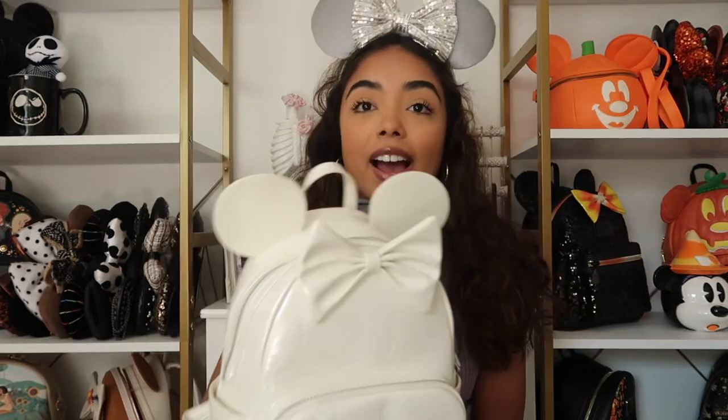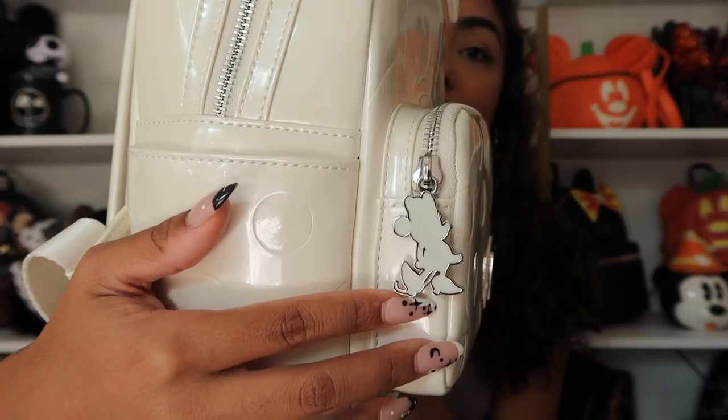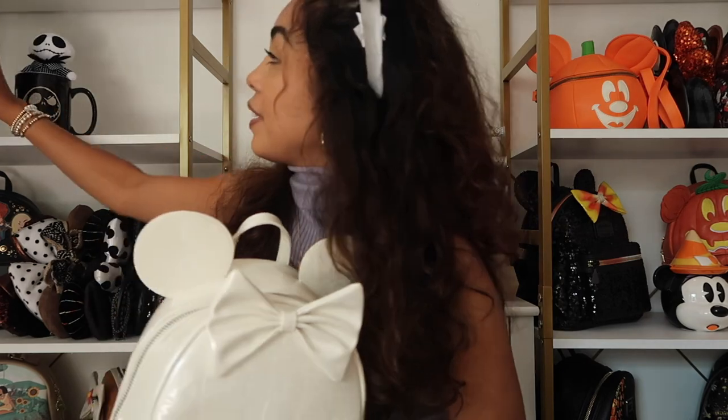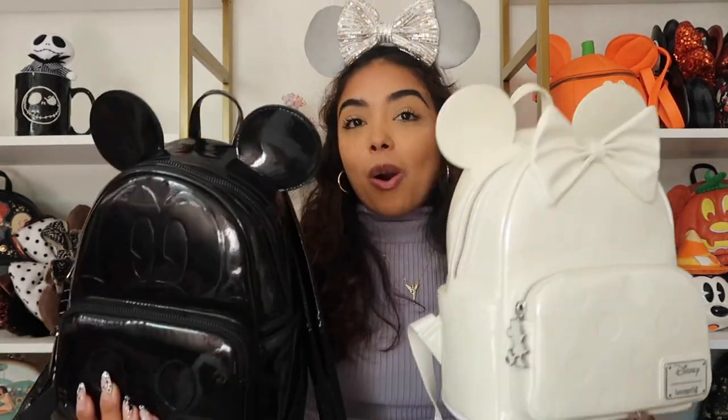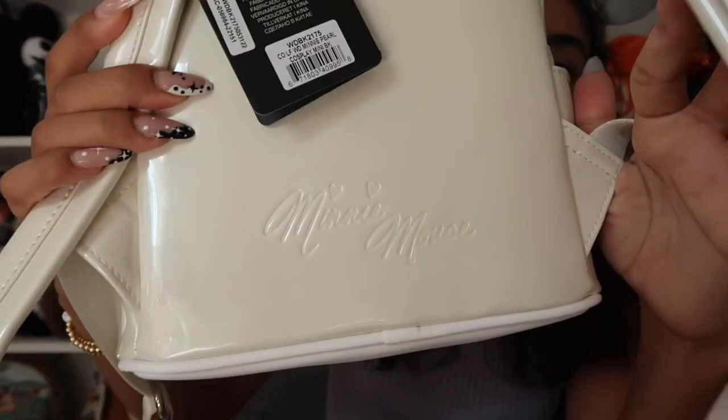I actually have a new Loungefly to show you as well — sorry, this haul is all over the place! This Loungefly was sent to me from Collector's Outlet. Look at how pretty it is — it's the Pearl Mini Mouse, and it comes with a little keychain. I think it looks really cute. There's a Mickey Mouse version too which I was debating on, but since I have the black Mickey one I thought the Pearl Mini would be really cute to have them as a set. The inside has a little Mini Mouse on it. If you're interested, definitely consider the Mickey Mouse version as well — it has a Mini Mouse signature on the back.